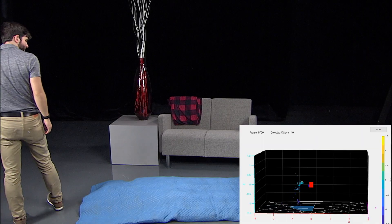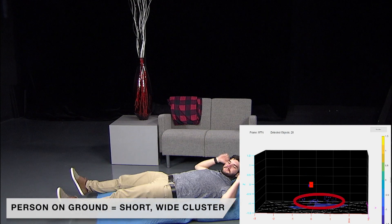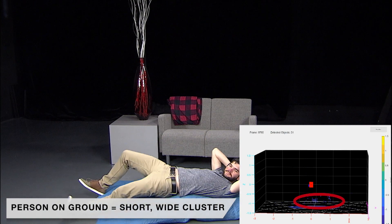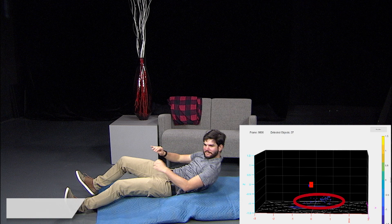When a person falls, their point cloud shape changes from long and thin to short and wide, indicating a transition from standing to laying. In an elderly monitoring scenario, this point cloud can be used to determine if a person has fallen and then send an alert to a caregiver.